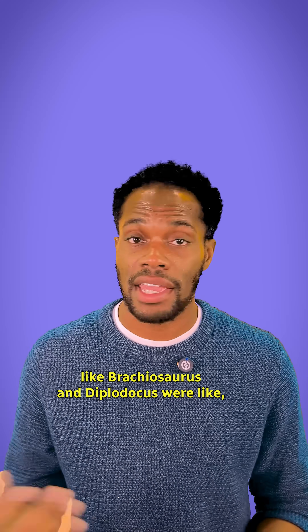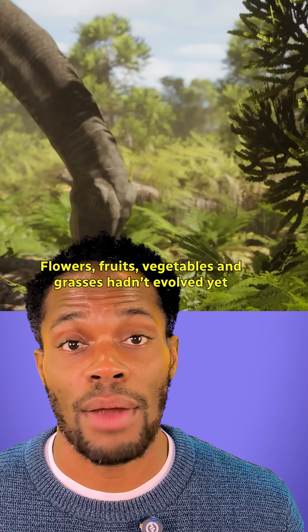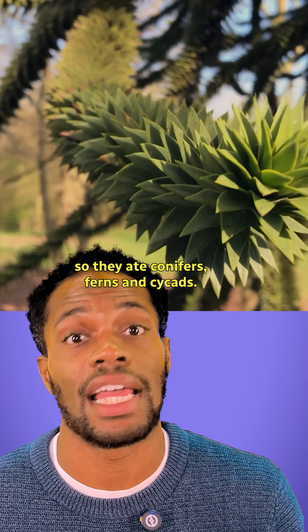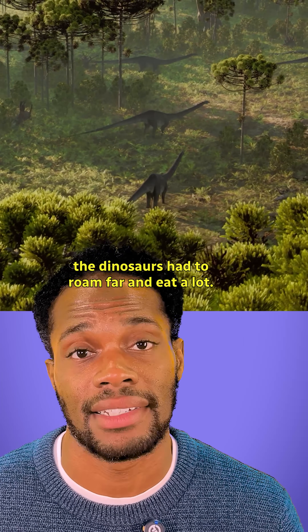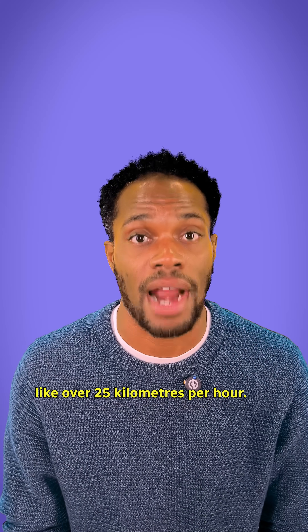They can tell us what giant sauropods like Brachiosaurus and Diplodocus were like, what they ate, and even how fast they could move. Flowers, fruits, vegetables, and grasses hadn't evolved yet, so they ate conifers, ferns, and cycads. And because these plants were low in nutrients, the dinosaurs had to roam far and eat a lot. Fossilized sauropod footprints tell us they could travel fast — over 25 kilometers per hour.